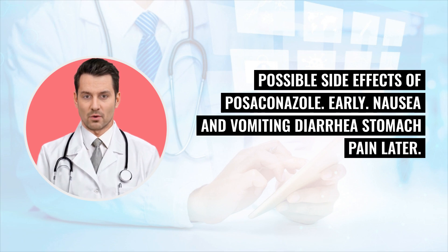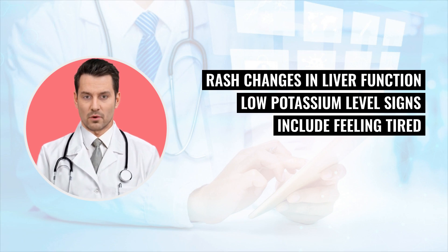Possible side effects of Posekinol — early: nausea and vomiting, diarrhea, stomach pain. Later side effects include rash, changes in liver function, and low potassium level. Signs of low potassium include feeling tired and weak.